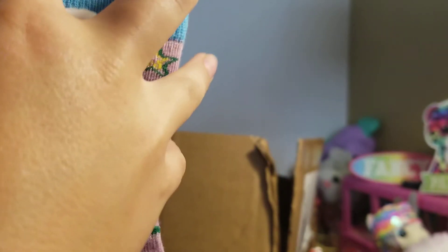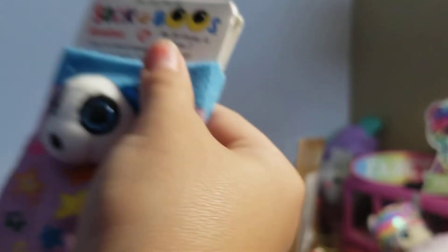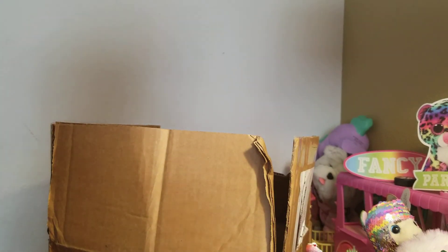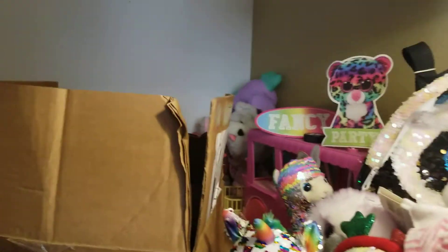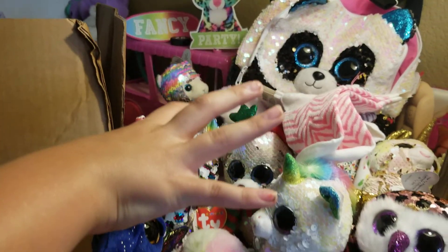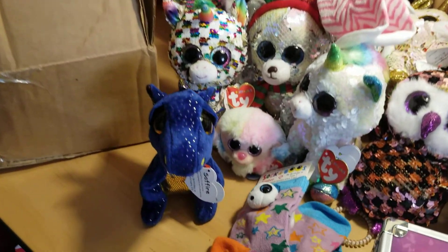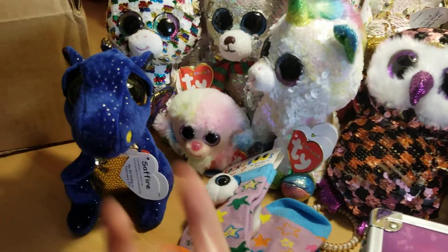Last item for this unboxing — Bamboo Sockaboos. Her tag reads: 'I love to crunch on bamboo when I eat, but I ate so much I can't see my feet.' Her birthday is June 7th. So I now have 131, 132, 133, 134, 135, 136, 137, 138 — 138 Beanie Boos! I have 37 Beanie Boos now because I'm not counting the Sockaboos or the Puffies.